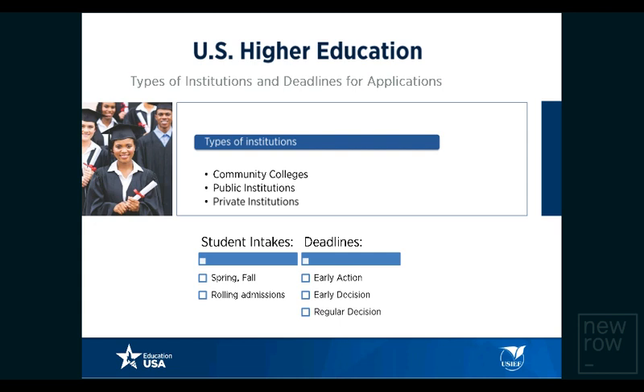There are essentially three types of intakes: the spring intake beginning in January, the fall intake beginning in August or September, and rolling admission deadlines, which means students can apply throughout the year. There are two types of deadlines: early deadlines and regular deadlines. For undergraduate students, early deadlines are known as early action and early decision. Regular deadlines are when the majority of students apply. Some graduate programs also have early deadlines — for example, an MBA with three rounds of admission: round one, two, and three, round one being the earliest.